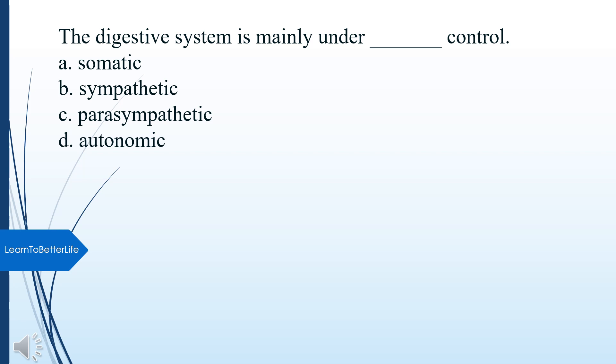The digestive system is mainly under what control? A. Somatic. B. Sympathetic. C. Parasympathetic. D. Autonomic. The answer is C, Parasympathetic.